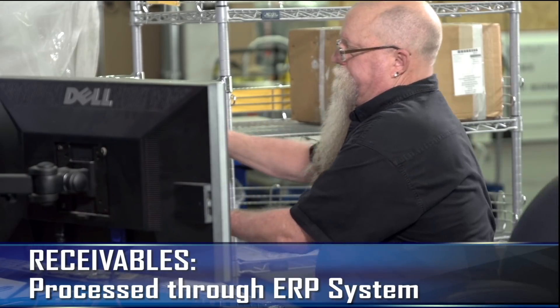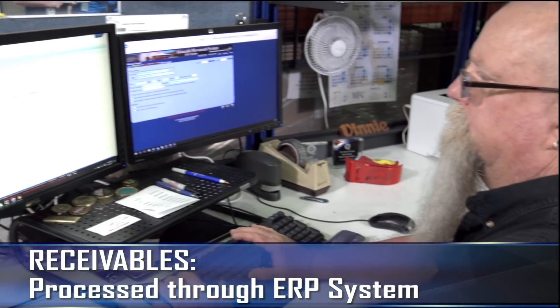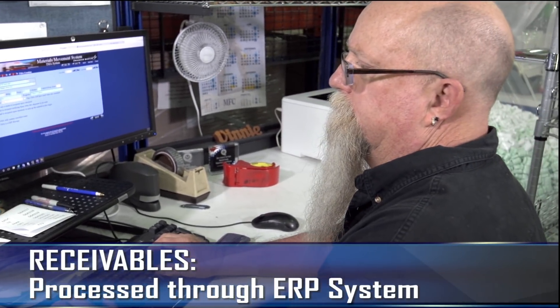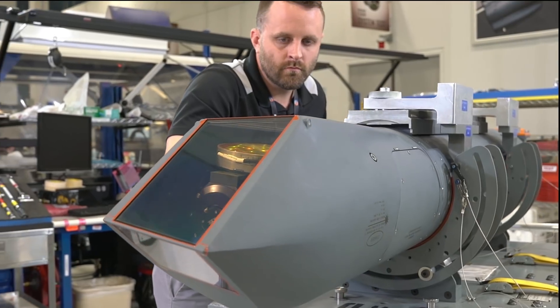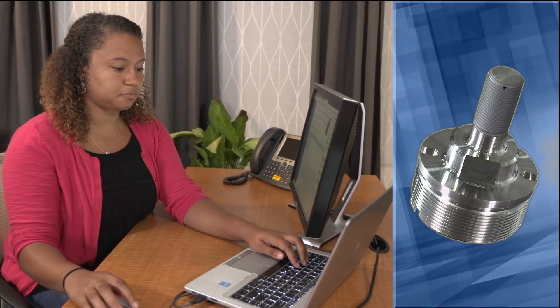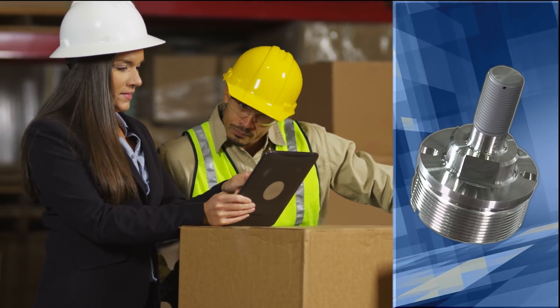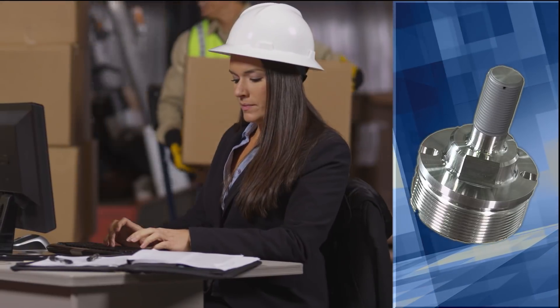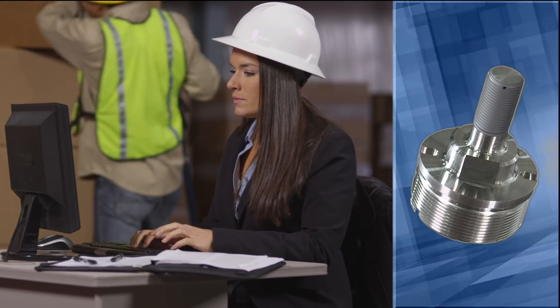Receivables are processed through an ERP, or Enterprise Resource Planning System, uniquely adapted by Missiles and Fire Control for maximum efficiency in the supply chain process. When a part is needed to build a sniper pod, it's ordered by program planners through the same ERP system. It is used by our suppliers to fill the order for the part and create a delivery number and barcode.